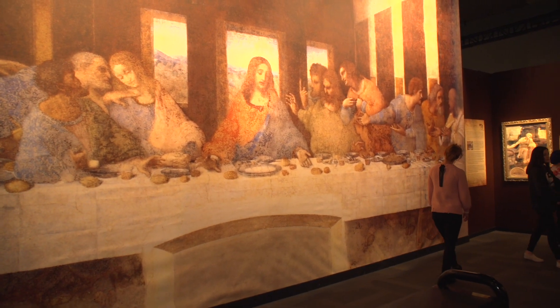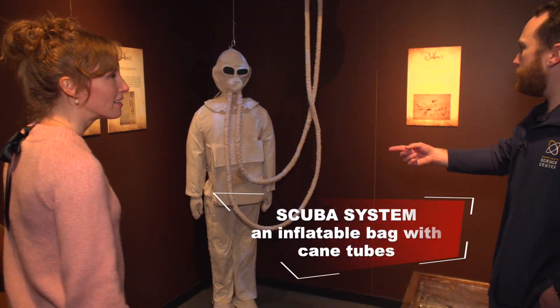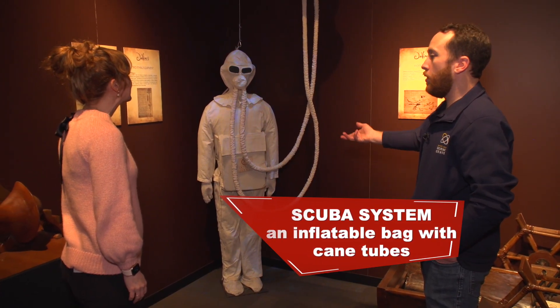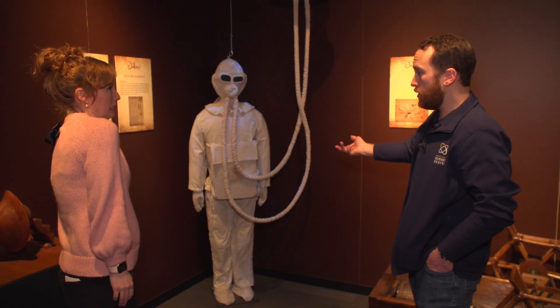This is an early scuba system. Having these cane tubes, you'd be in this — basically it was an inflatable bag — so you could go underwater for long periods of time and do work under there.